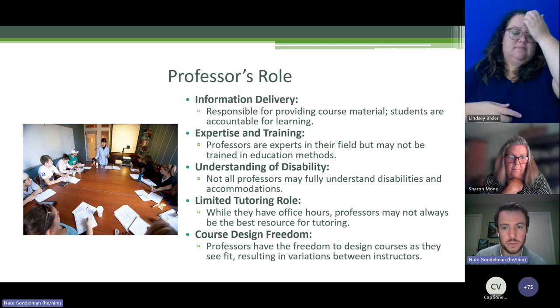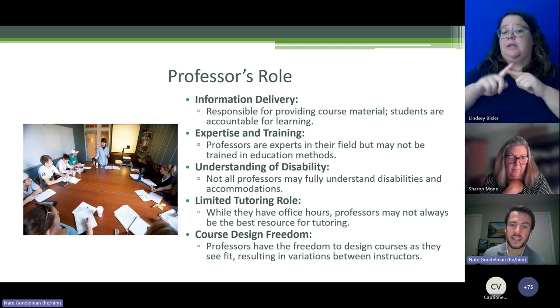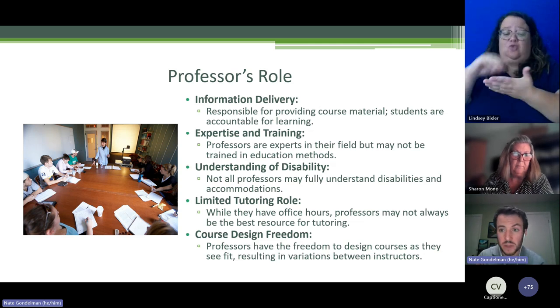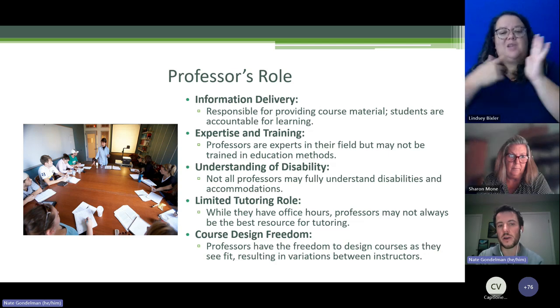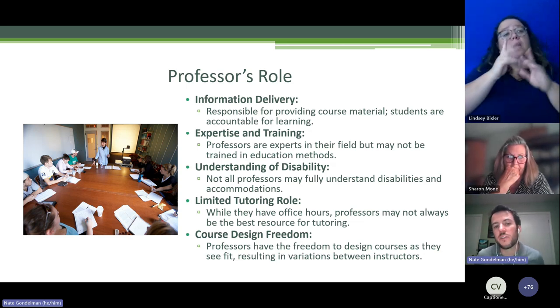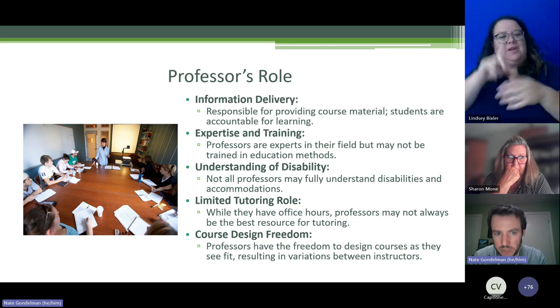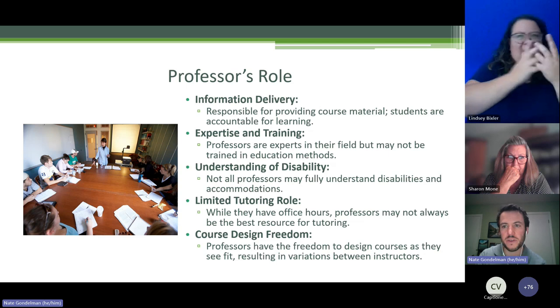Students with disabilities often need to put in additional work around course content and study skills. We encourage students to get in the habit of doing that proactively from the start, not reactively once struggling. Faculty can design their courses differently, which can be a challenge for different learning styles. We're not going to ask faculty to change how they teach, but students can work with the tutoring center and their college to find the best faculty section fit for them.